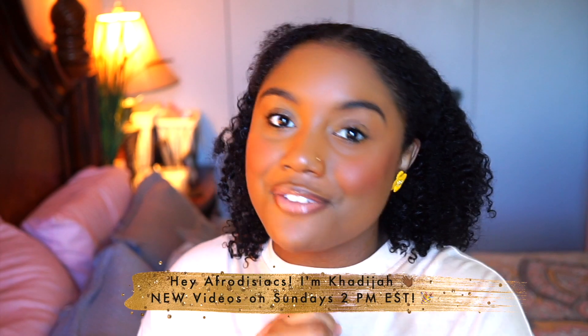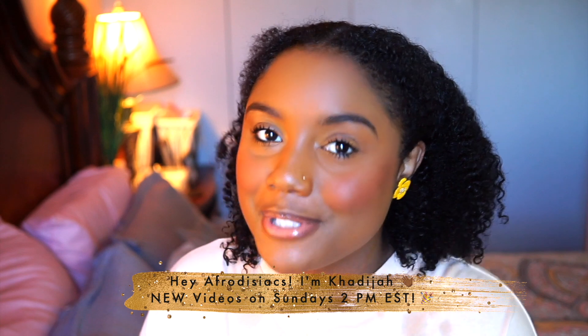Hey Aphrodisiacs, it's me Kadisa. If you're new to my channel then please hit that subscribe button and join the family, and if you're already subscribed then welcome back.